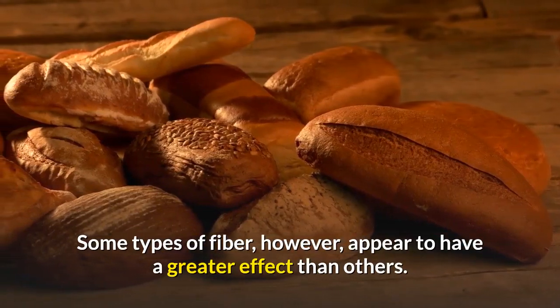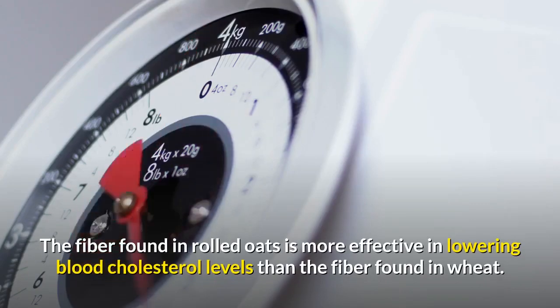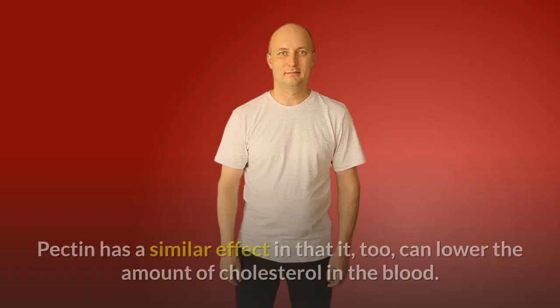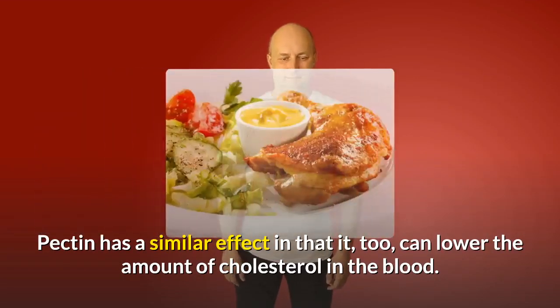Some types of fiber, however, appear to have a greater effect than others. The fiber found in rolled oats is more effective in lowering blood cholesterol levels than the fiber found in wheat. Pectin has a similar effect in that it, too, can lower the amount of cholesterol in the blood.